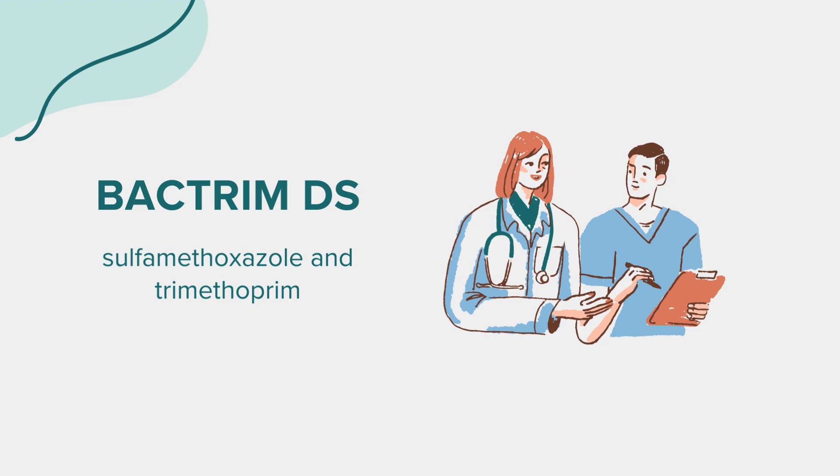Be cautious with the use of alcohol while on this medication. Inform your doctor about any other medical problems you have, especially issues like alcohol abuse, folate deficiency, HIV, AIDS, kidney or liver diseases, malabsorption syndrome, malnutrition, or specific enzyme deficiencies. Patients with severe kidney or liver disease should not use this medication.